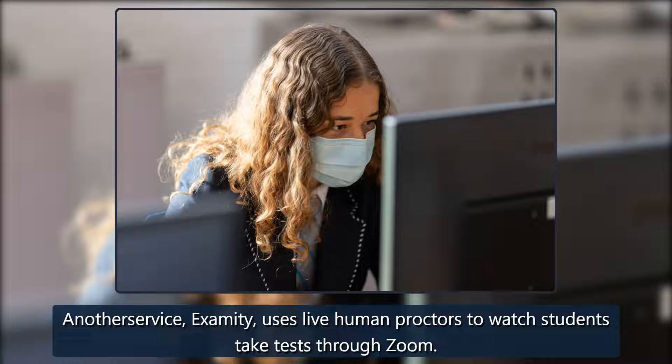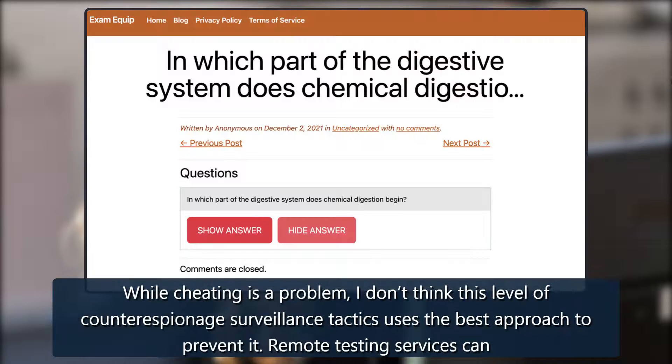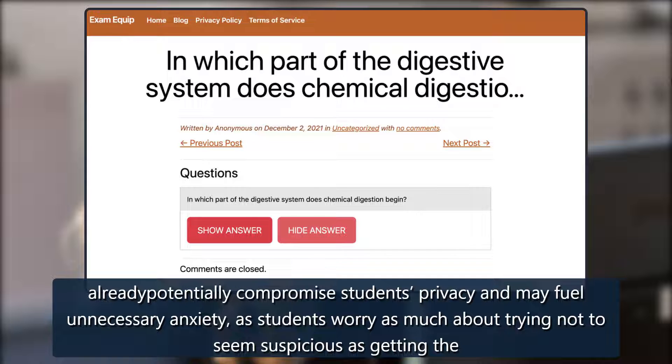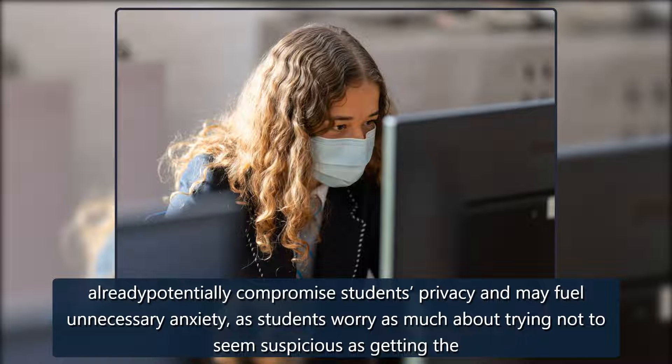While cheating is a problem, this level of counter-espionage surveillance tactics may not be the best approach to prevent it. Remote testing services can already potentially compromise students' privacy and may fuel unnecessary anxiety, as students worry as much about trying not to seem suspicious as getting the right answers.